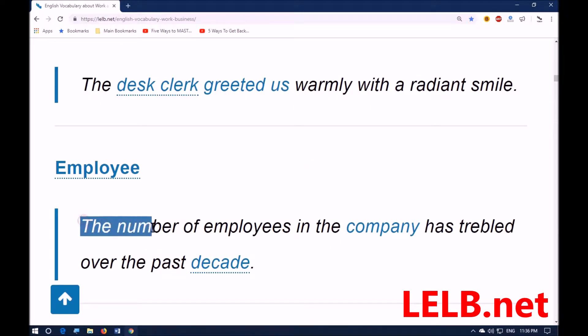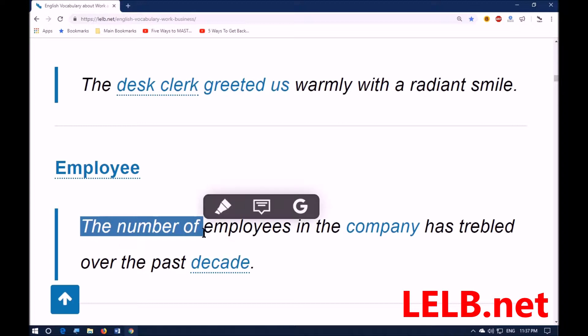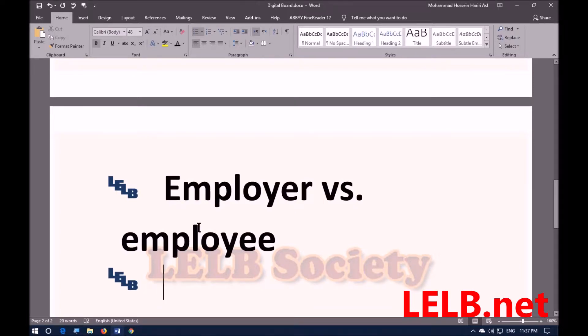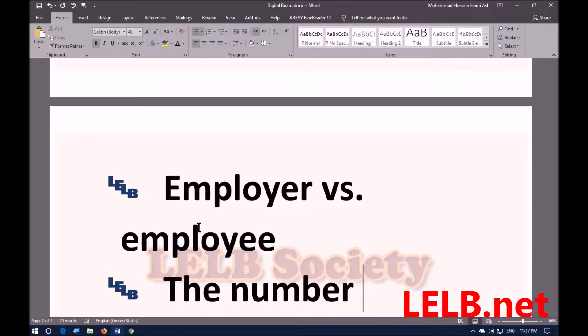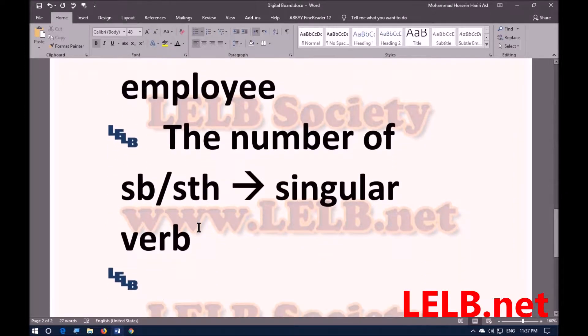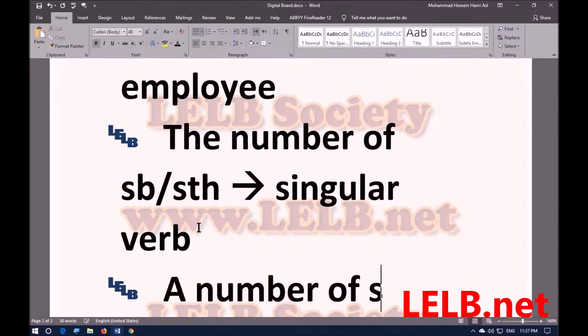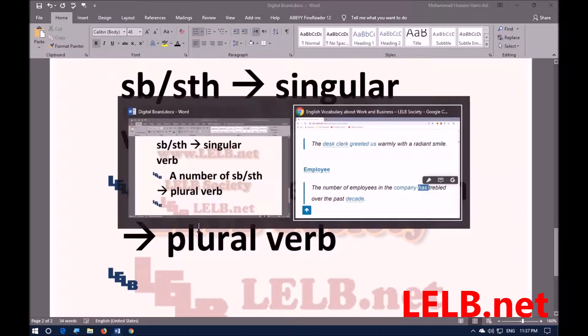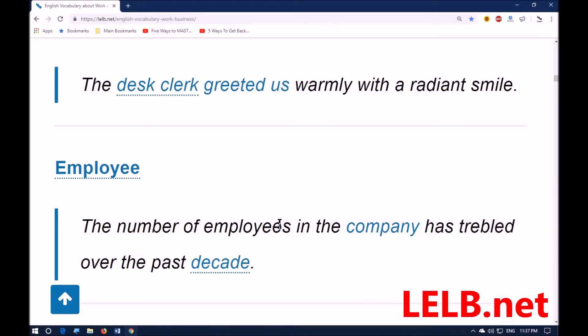Pay attention to this grammar point: when you use 'the number of something or someone,' the verb must be singular — for example, 'has' here. But 'a number of somebody or something' requires a plural verb. So: 'the number of employees in the company has trebled' — has become three times more over the past decade, in the past 10 years.